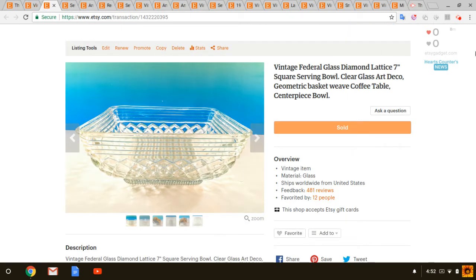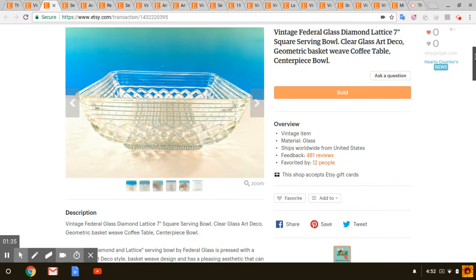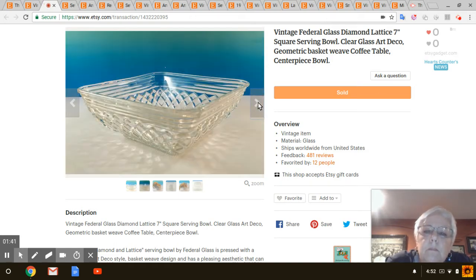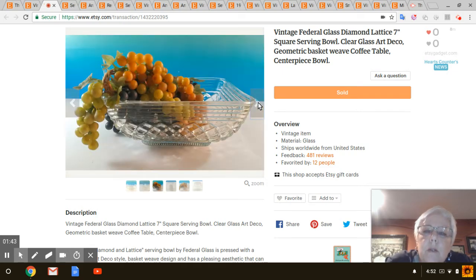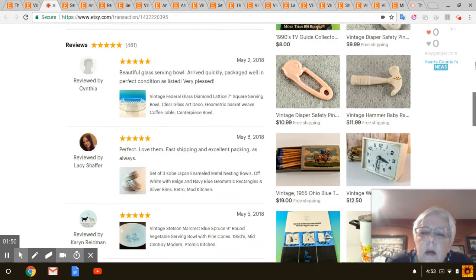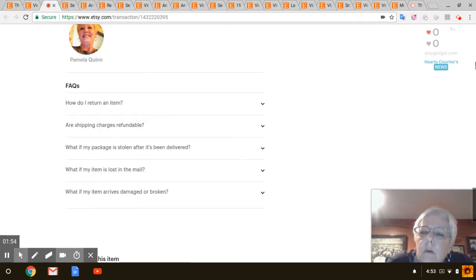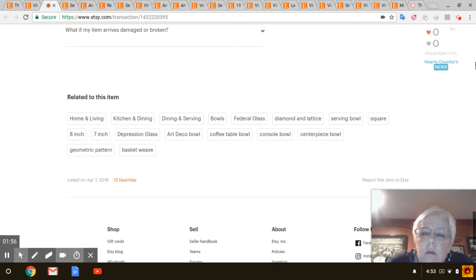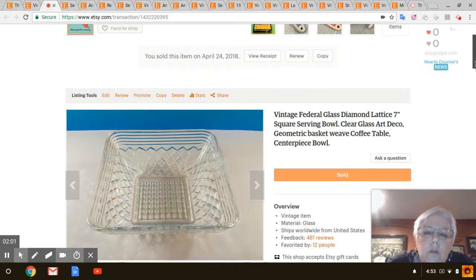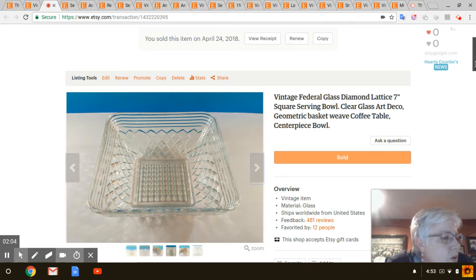Next is this really pretty Federal Glass Diamond Lattice bowl — just really pretty, much prettier in person. I was wondering if it would sell because of the shipping, but I didn't have it very long. I listed it just on April 7th. I think I paid a dollar or two for that and it sold for $19.